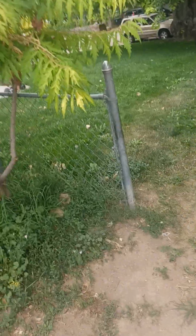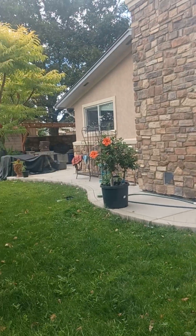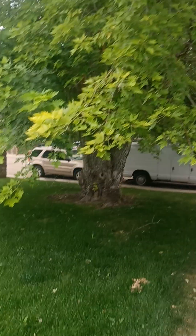Then we go out front. We're not going to do rock along the side here. I should show you what the neighbors have done over here, by the way. It's quite lovely. And their tree is beautiful.